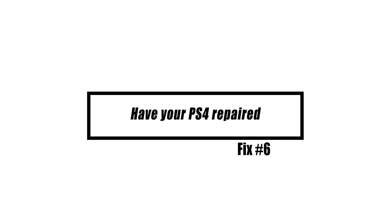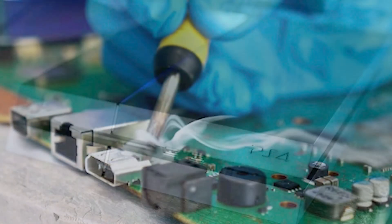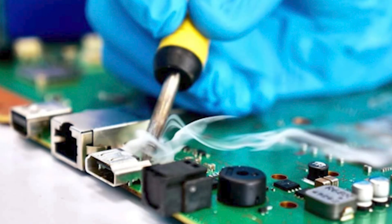Lastly, have your PS4 repaired. If none of the suggestions in this tutorial help you resolve the problem, there must be a more significant cause for your PS4 issue. You're looking at a repair possibility at this point, so be sure to contact Sony for assistance, even if your console is already out of warranty. Note that Sony will refuse to look at your PS4 if it has already been opened by you or an independent technician. In that situation, try bringing the console to a third-party repair shop.